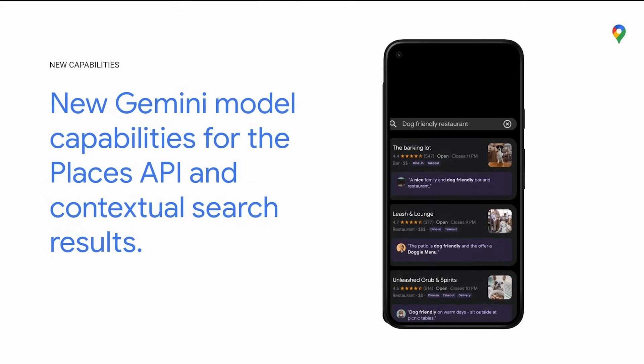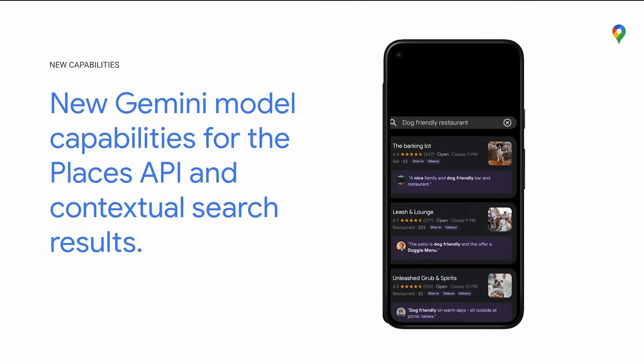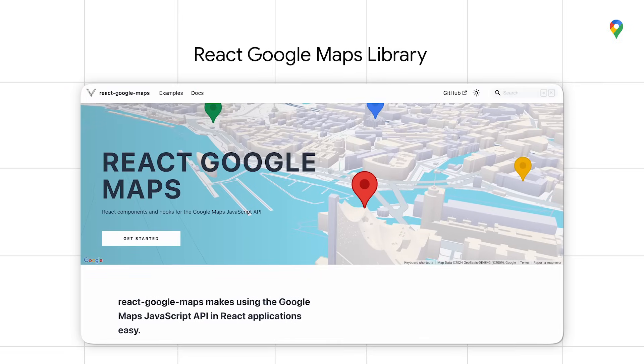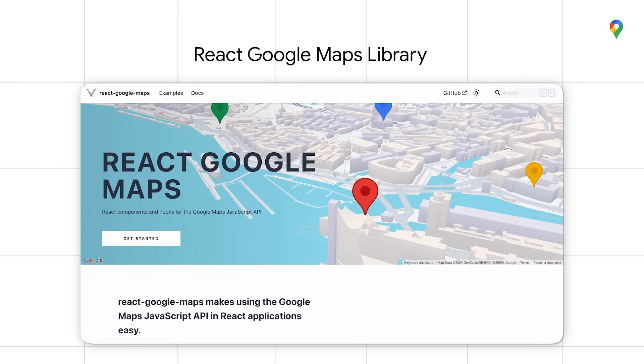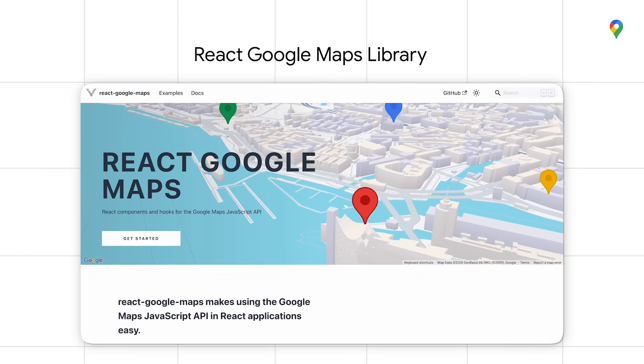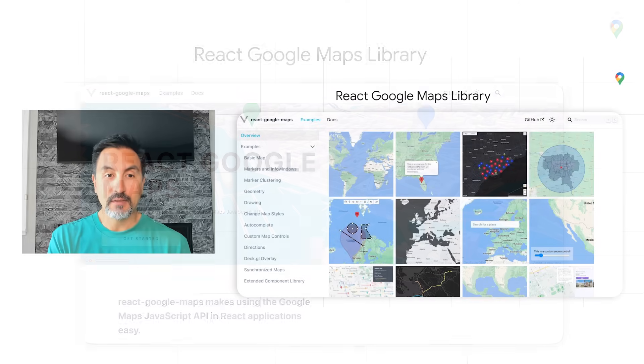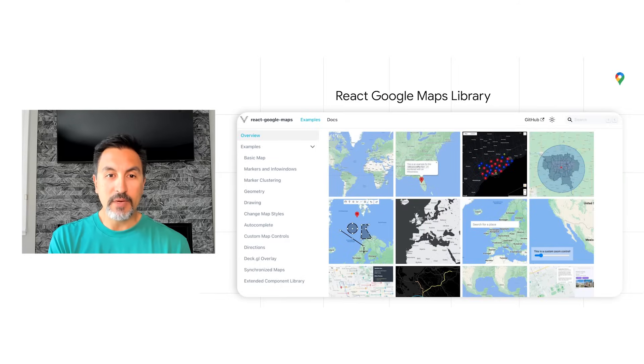You can try the new contextual search results at no cost during the experimental phase, and we can't wait to see what you build. For our last highlight at Google I.O., we're excited to announce the 1.0 release of our React integration library for Maps JavaScript API. Last November, we announced the alpha release of the first Google-sponsored library for integrating Maps JavaScript API with React, the very popular web framework, with the goal of empowering React developers to effortlessly build rich geospatial experiences.